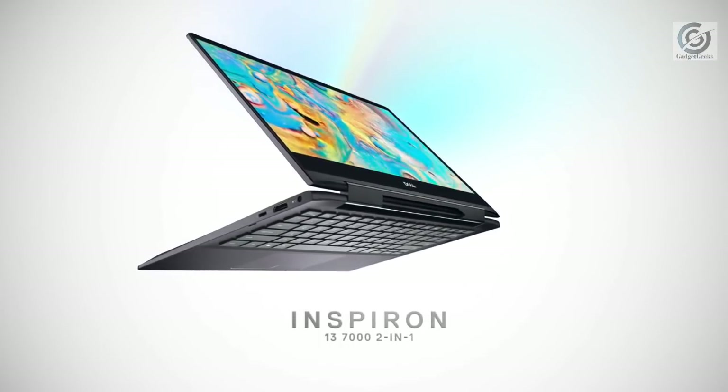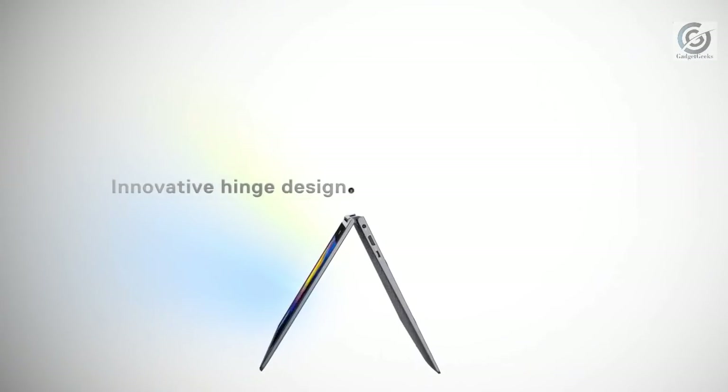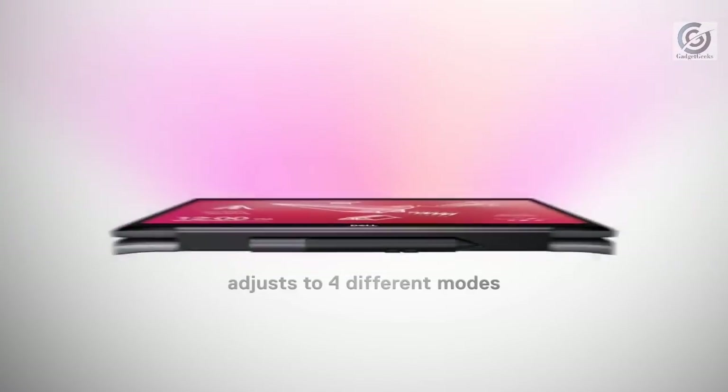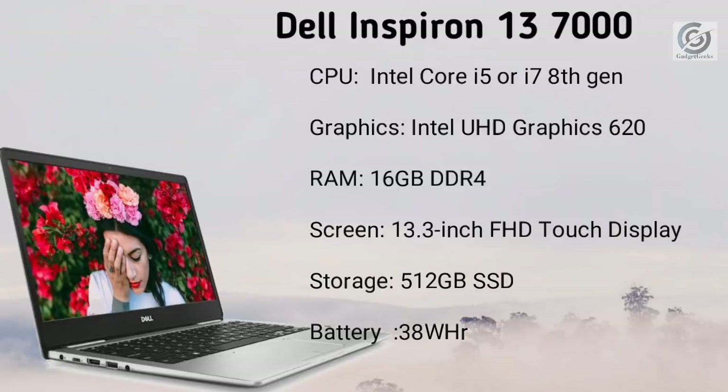Dell's newly announced update to the Inspiron 13 and Inspiron 17 7000 Convertible Black Edition features a new hinge design with a pen garage to securely hold an active stylus. Changes have also been made to the power button, fingerprint sensor, and keyboard. It is powered by Intel Core i5 and i7 8th generation processors with Intel UHD Graphics 620. The RAM is 16 GB DDR4, the screen is 13.3 inch Full HD+ touch display, and storage is 512 GB SSD.